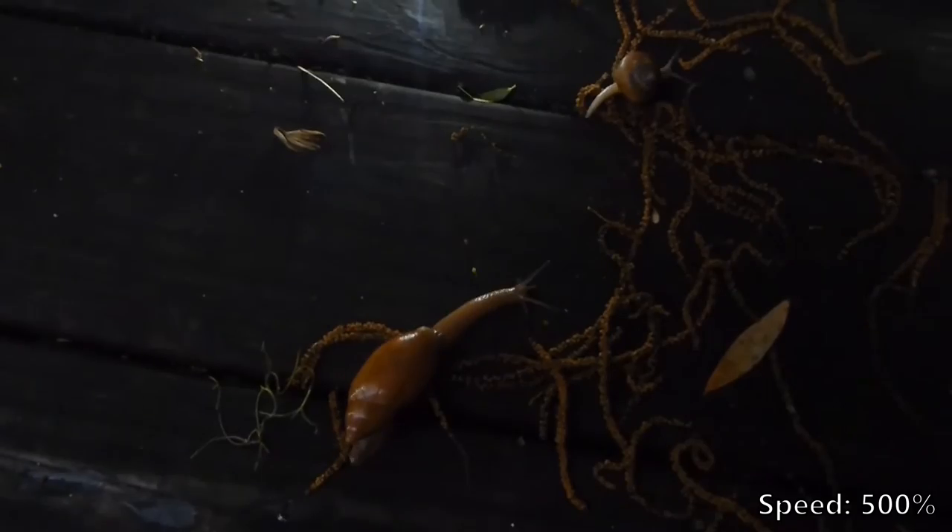The wolf snail is much longer and more muscular, and capable of out-running... out-gliding? Whatever — the wolf snail is faster!